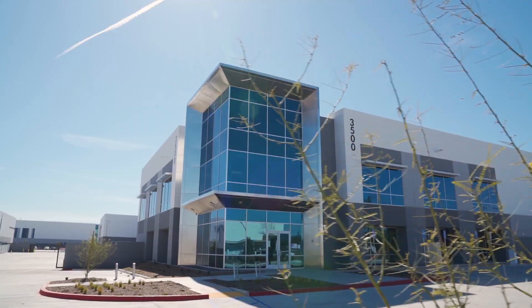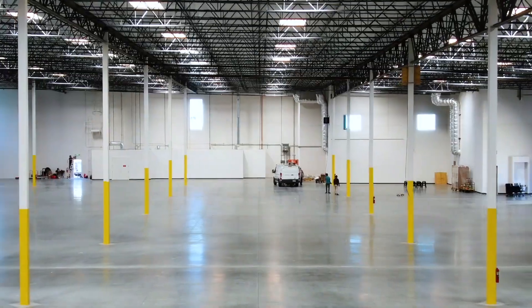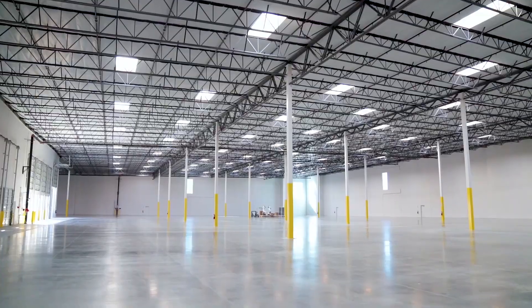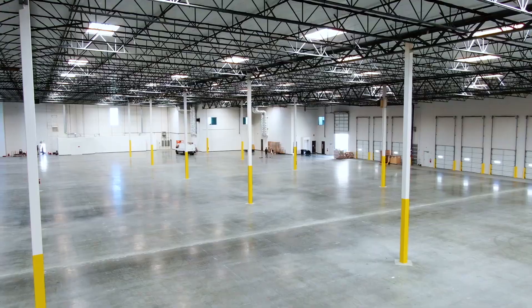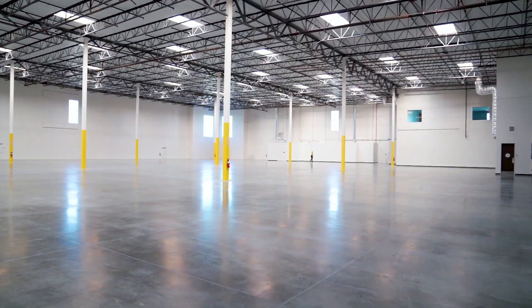Hi, I'm Tim Ellis, CEO and co-founder of Relativity Space, and I'm excited to give you a quick glimpse of our new headquarters. It's empty now, but in this facility we're going to build the world's first 3D printed rocket, starting production in just a few months.